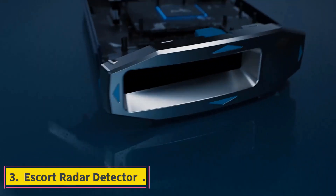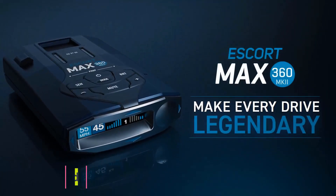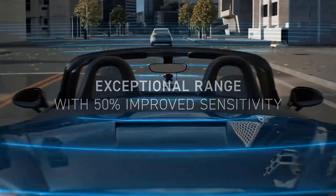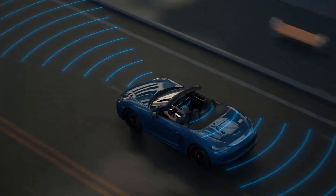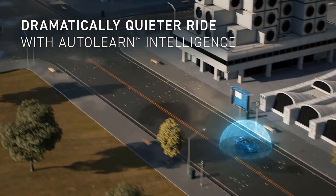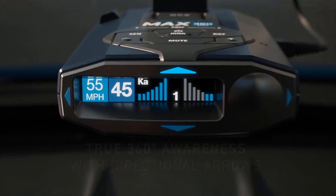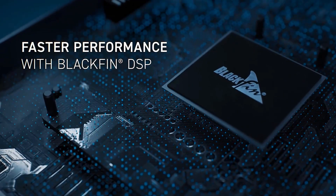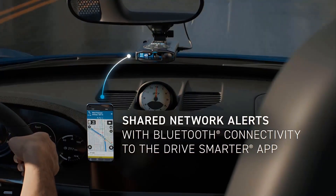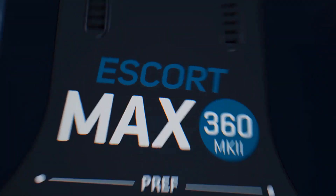Number 3: Escort Radar Detector. Escort uses advanced technology to develop high-quality radar detectors and dashcams with exceptional features. The new and improved M13 platform provides increased protection against speeding tickets. The AutoLearn Intelligent GPS-based chip software and auto-sensitivity allow the detector to remember routes and ignore false alerts from specific locations. The smart app Escort Live provides real-time alerts from a vast community of drivers, creating situational awareness with outstanding false alert filtering.